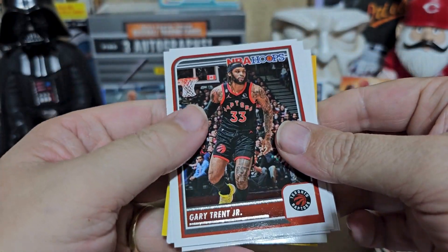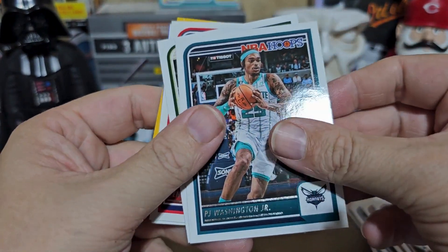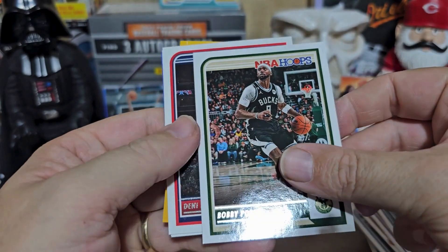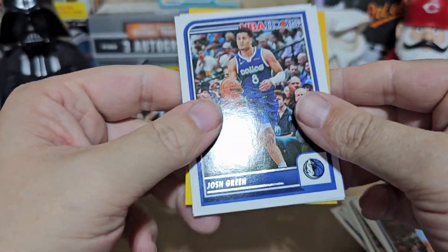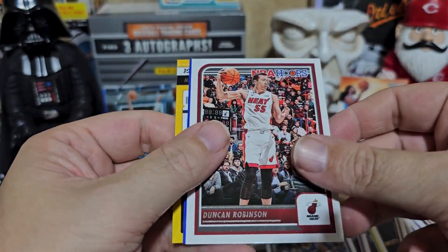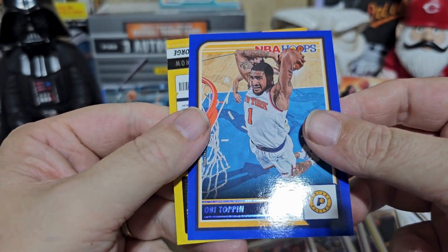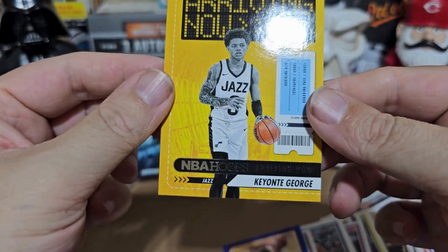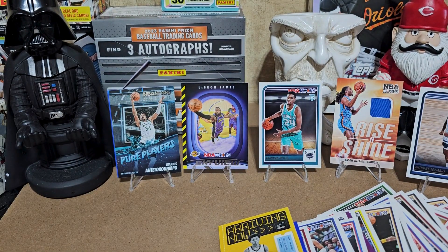Gary Trent Jr., Evan Fournier, PJ Washington, Bobby Portis, David Roddy, Josh Green, Duncan Robinson. Obi Toppin — cool little card. And arriving — Keontae George. So all in all, got a couple pretty decent little cards. Didn't get the Wimby, but we did get a Brandon Miller, so can't ever go wrong with that. Until next time, y'all have a good one.